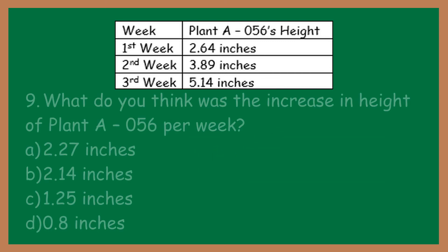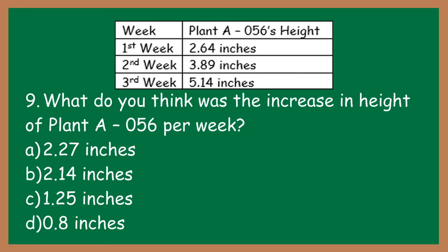Number nine: what do you think was the increase in height of plant A-056 per week? A: 2.27 inches. B: 2.14 inches. C: 1.25 inches. D: 0.8 inches.